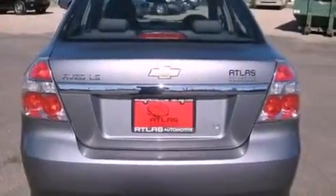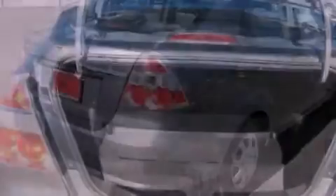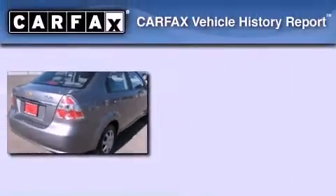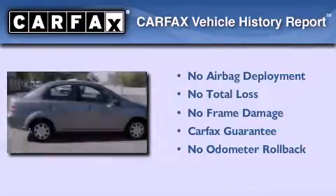With an EPA estimated rating of 37 miles per gallon on the highway, fuel efficiency is still high on the list of priorities. Not to mention that this Chevrolet qualifies for the Carfax buyback guarantee.